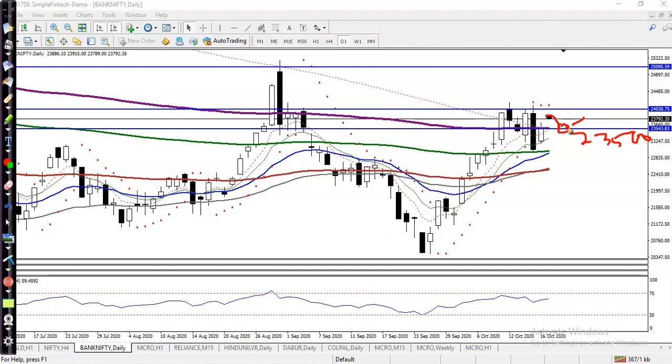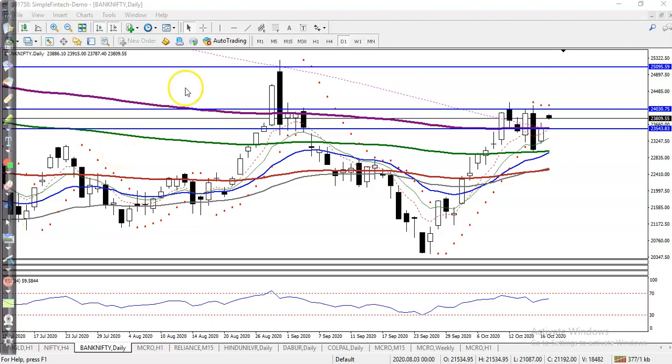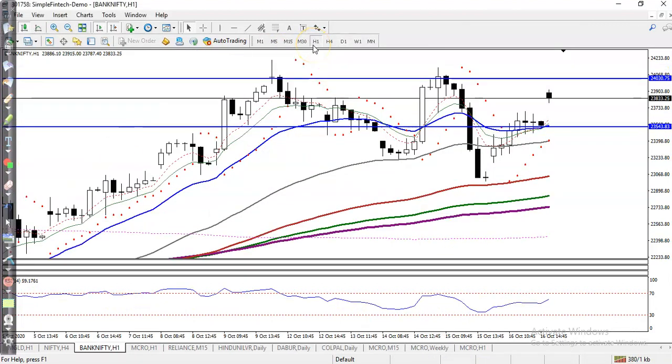I'm looking for a retracement or pullback, or if price breaks the level of 24,000, I will apply a breakout strategy. So there are two buy opportunities. For the sell, I'm not interested today in the sell direction.